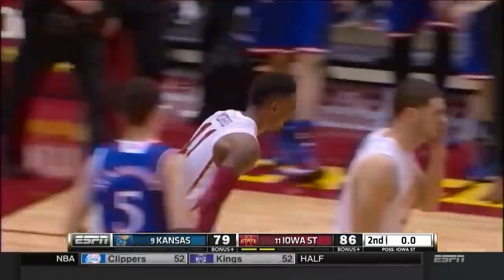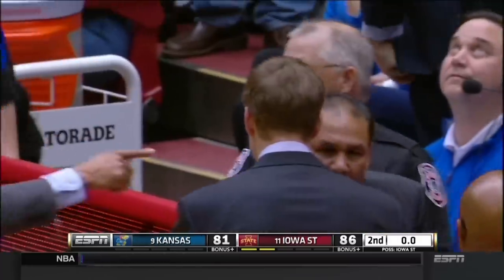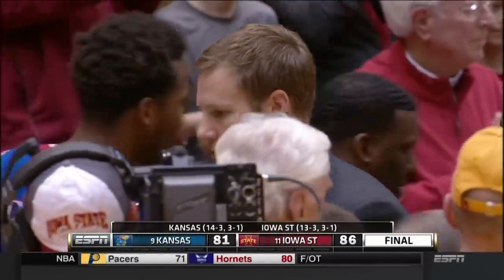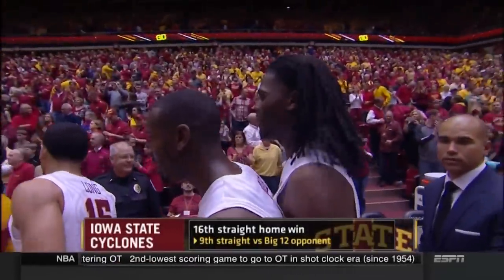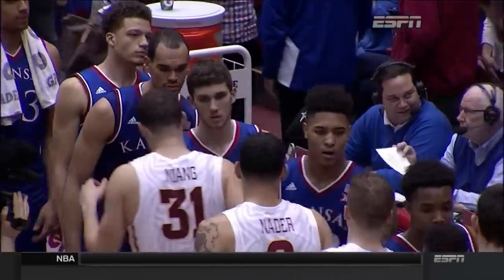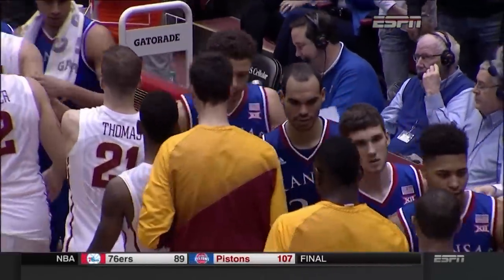He can't do it much better than Iowa State just did it. Iowa State wins it. They hand the Jayhawks their first loss in conference play and extend their home court winning streak to 16 — now 47 of their last 49 games in this building.